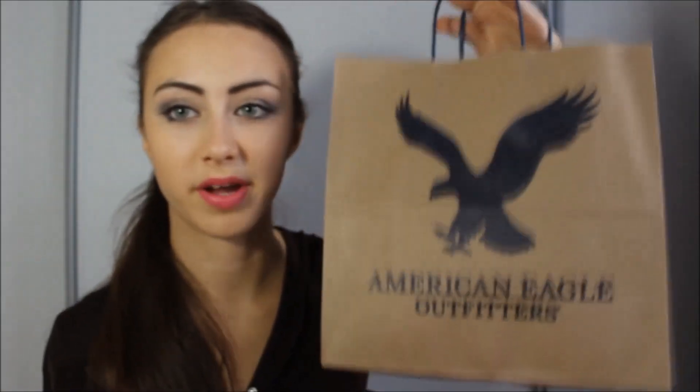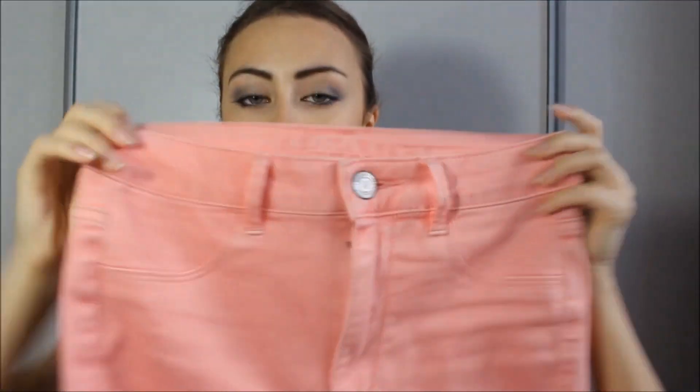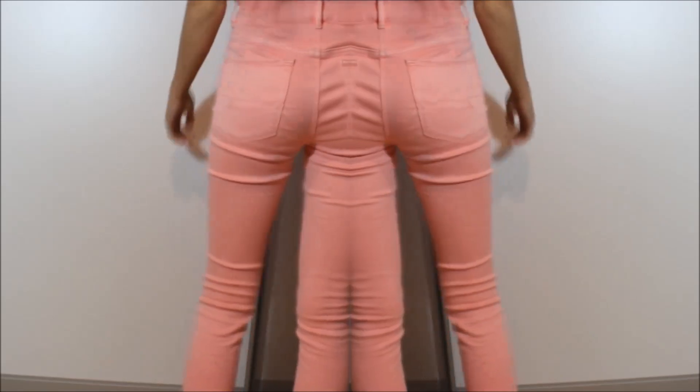Since we don't have American Eagle in Estonia, I was very excited to get jeans from there — I know their quality is very good and the price is reasonable. I got these really high-waisted, light pink, skinny jeans. I love that the high-waisted part actually fits me perfectly, because I have another high-waisted pair that's too big even in extra small. These are very comfortable — look at the fit, it's amazing!